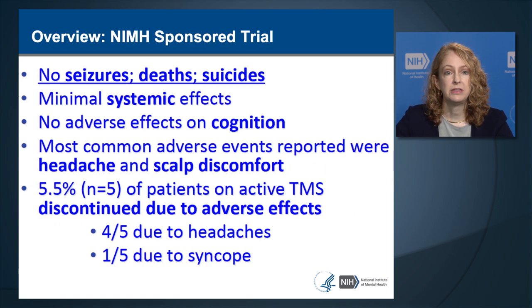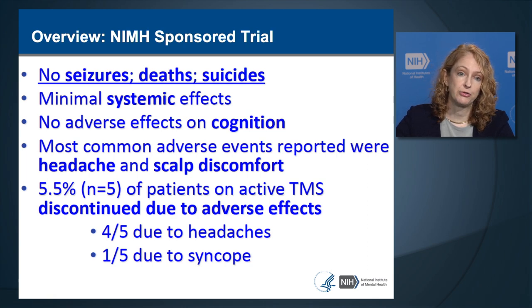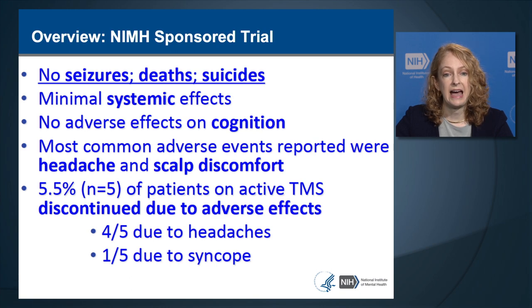The NIMH sponsored an independent randomized control trial with a comparable study design. In the NIMH-sponsored trial, there were no seizures, deaths, or suicides, and systemic side effects were minimal. There were no adverse effects on cognition. Most common adverse events were headache and scalp discomfort, and 5.5% of patients receiving active TMS discontinued due to adverse effects—four due to headaches and one due to syncope or fainting.